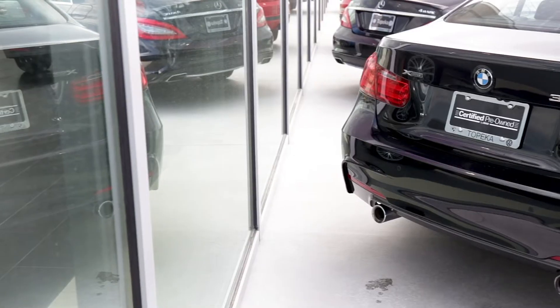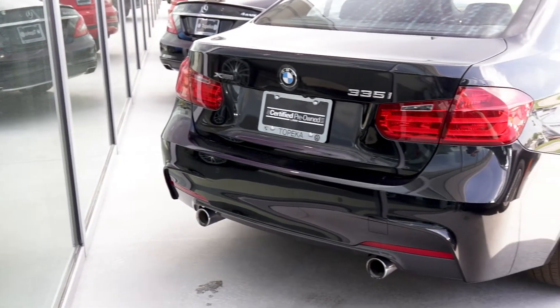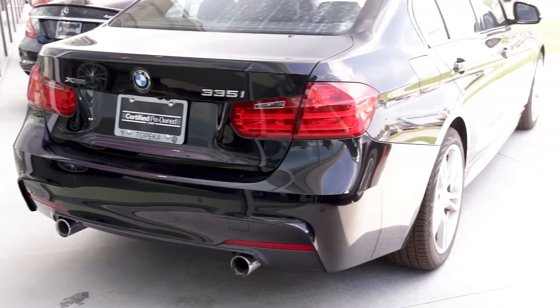Hello, Ted Lindner with BMW of Topeka. Thanks for joining me. We're here in a certified pre-owned BMW 335i. This is a 2014, has 35,000 miles on it. It's an excellent car.